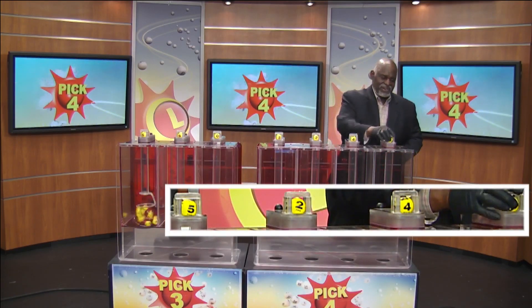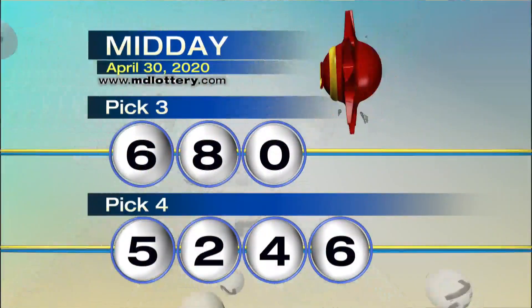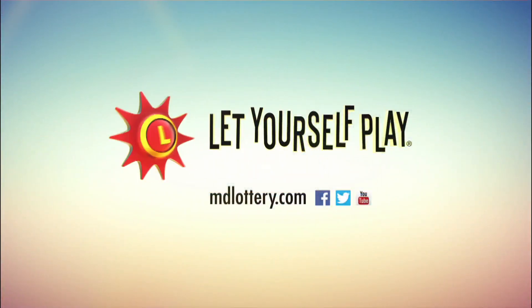And your final number is a six as printed on the ball, making your winning Pick 4 numbers 5-2-4-6. The Maryland Lottery.